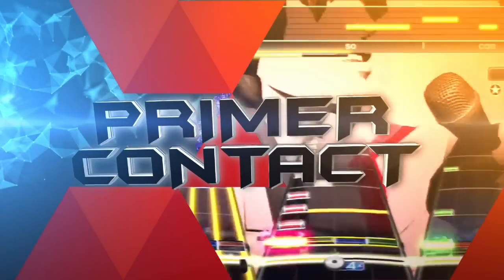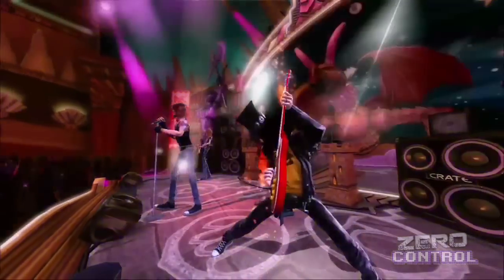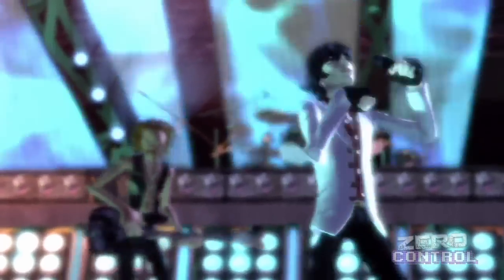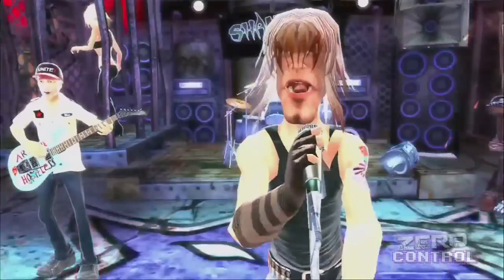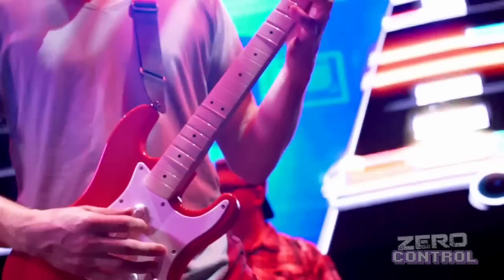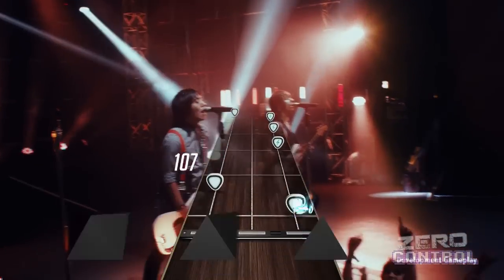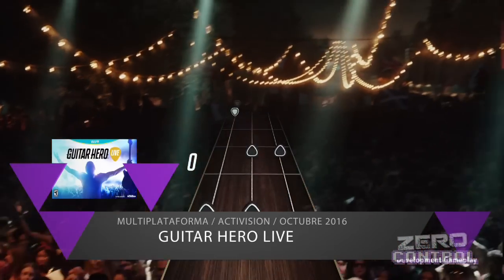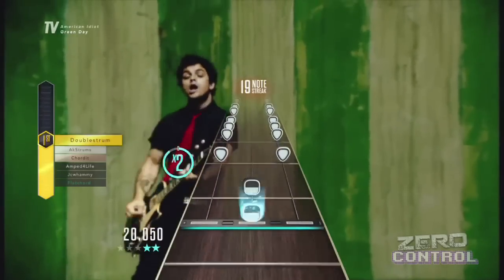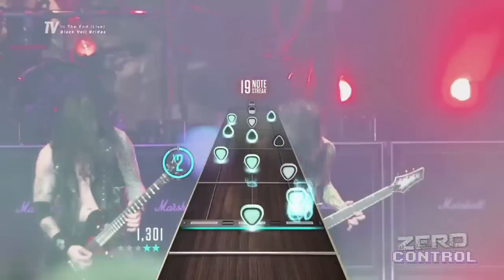Lo mismo pero diferente es lo que traerán Rock Band 4 y Guitar Hero Live. El glamour del rock and roll se apoderó de las consolas hace poco menos de 10 años, pero los publishers, deslumbrados por el éxito, terminaron saturando el mercado y las luces se apagaron. Como toda una banda retirada nunca es tarde para una reunión, y es así que Rock Band 4 y Guitar Hero Live iniciarán sus respectivos tours del regreso a partir del mes de octubre. En ambos casos muchos de los elementos básicos continúan, solo que Guitar Hero Live optó por renovar por completo su interfaz con público real de fondo, sustituir los botones de colores por marcas blancas y negras, y emplear un modelo similar al de Spotify con canciones en stream.